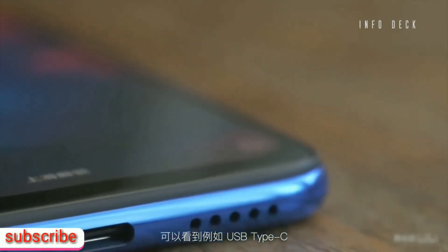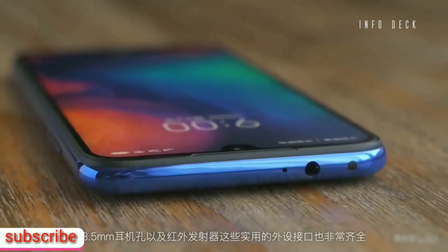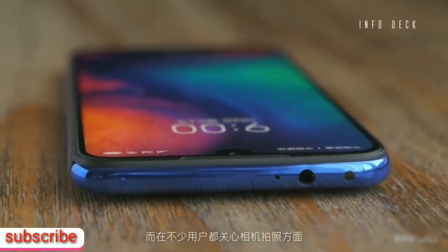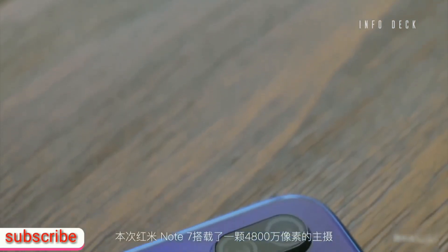On the camera front, the Redmi Note 7 comes with two cameras on the rear panel with a primary sensor of 48MP with f1.8 aperture, while the secondary sensor is at 5MP for depth shots.